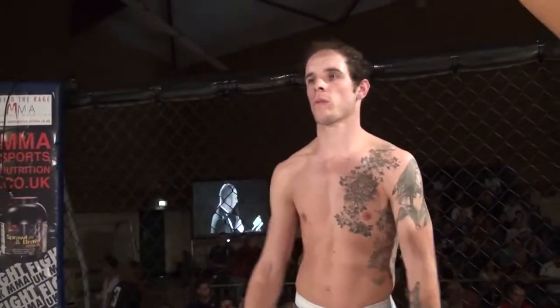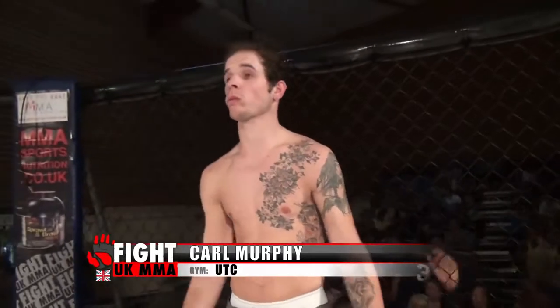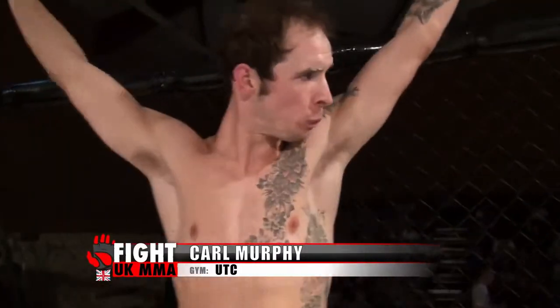Okay ladies and gentlemen, introducing first, fighting out of the blue corner — he hails from Dudley, he's 25 years old, stands 5 feet 10 inches tall and weighed in at 70 kilos. He fights out of UTC and has a mixed martial arts record of one contest with one loss. Let's hear it for Carl Murphy!